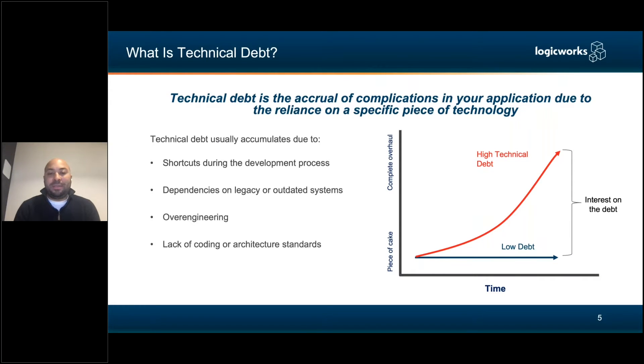Let's talk about technical debt. Technical debt is the accrual or accumulation of complications or challenges in your application due to a reliance on a specific piece of technology or component. It usually accumulates due to shortcuts during development — maybe you needed to get a feature to market quickly, so you cut corners. Or you have dependencies on legacy or outdated systems, like an ancient SQL server running Server 2000 that you've been tied to for 10 years.